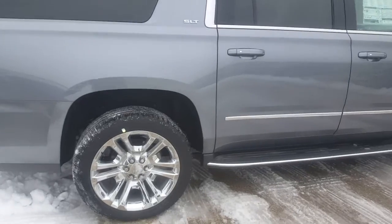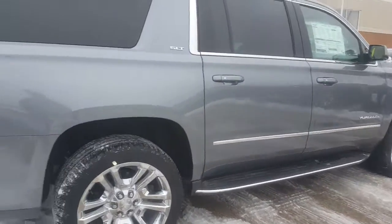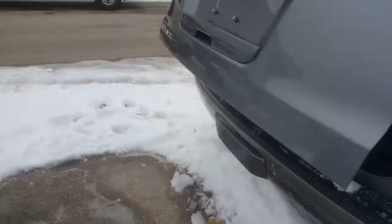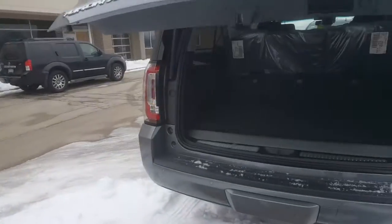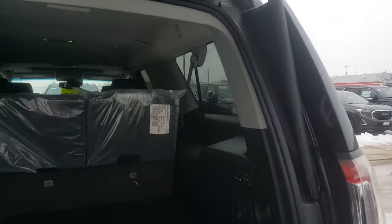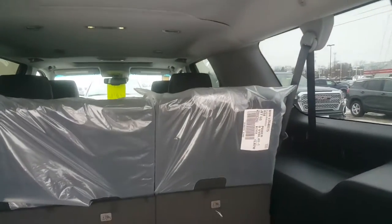This is a SLT. Notice the nice 22-inch chrome rims on this vehicle. We have some very nice programs going on right now both from a finance and a lease standpoint as well. Mr. Marikez, this is a passenger vehicle.